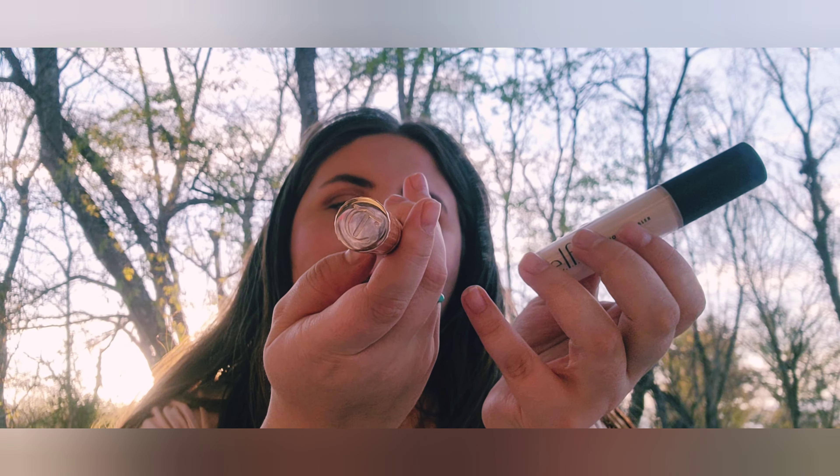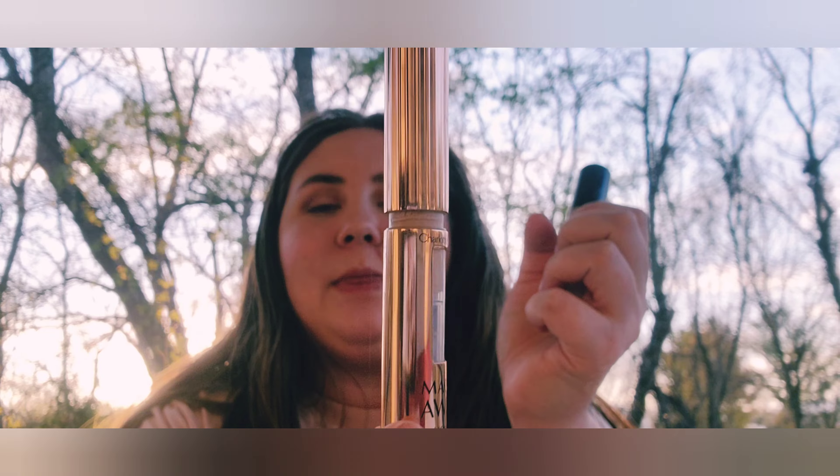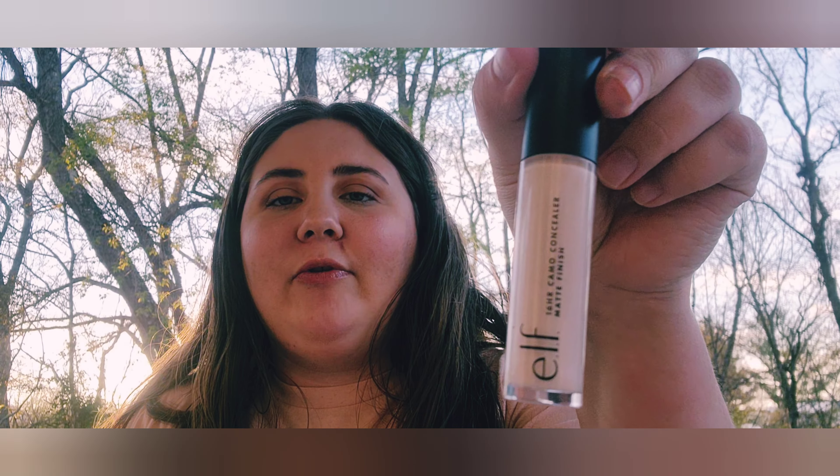I have two concealers. The Charlotte Tilbury Magic Away in Number 2 (Fair/Pale) — it's really nice, the only thing I don't love is the applicator, but I blend it out with a beauty blender anyway. And then the e.l.f. Halo Glow concealer in Fair Beige — pretty full coverage, and only about $6-9, so totally worth the price.